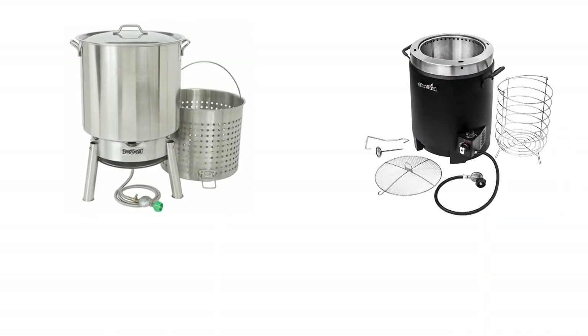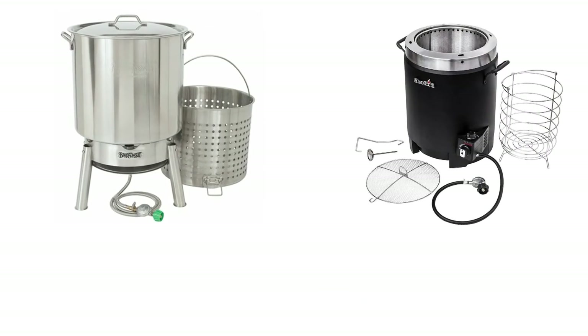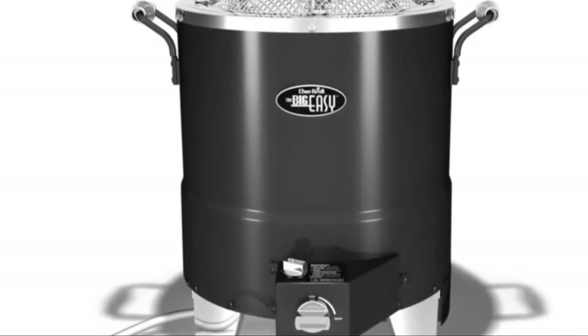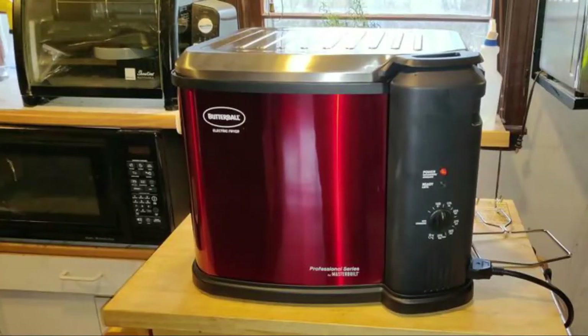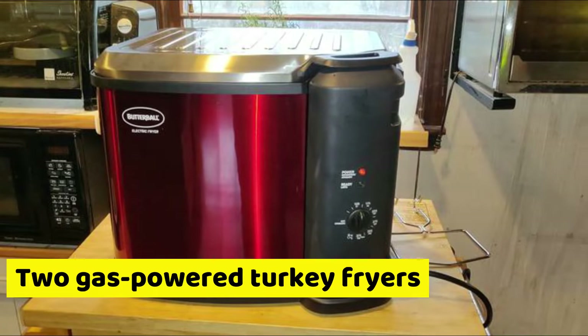Char-Broil and Bayou Classic are gas-powered turkey fryers that depend on propane as the main fuel source. These two can therefore be quite expensive. Butterball Masterbuilt XL is better and safer to use than the two gas-powered turkey fryers.